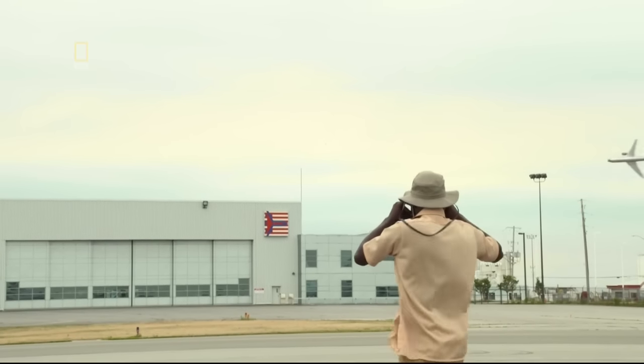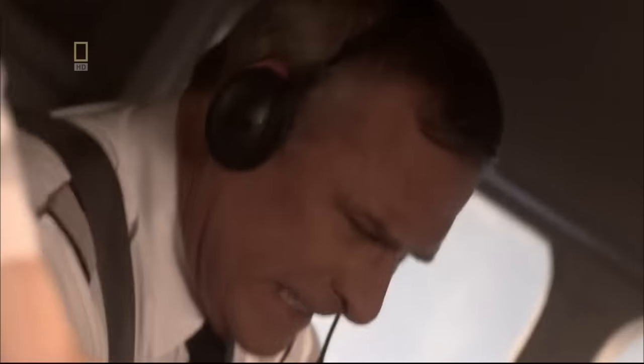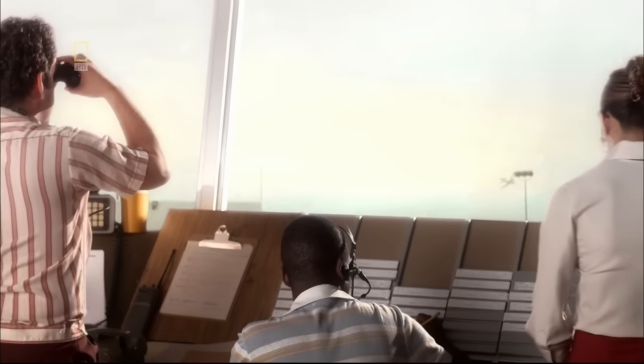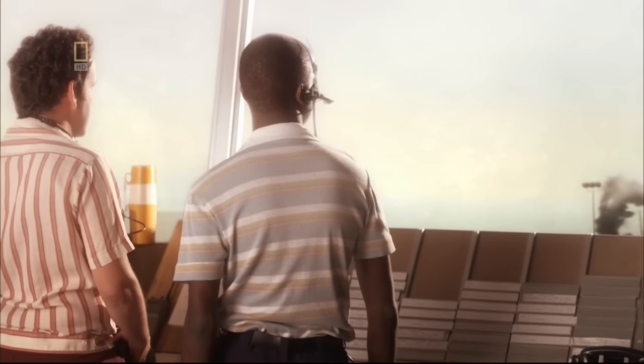Witnesses on the ground can clearly see Flight 191 flying on its side. It would certainly be a very scary thing — you would certainly know that you were about to die. The DC-10 crashes into an airport hangar at the edge of the airport. The full load of fuel instantly ignites. DC-10 with 271 souls on board has gone down northwest of runway 32 right. It only got about 300 feet above the ground and traveled maybe 4,600 feet beyond the end of the runway before it crashed.